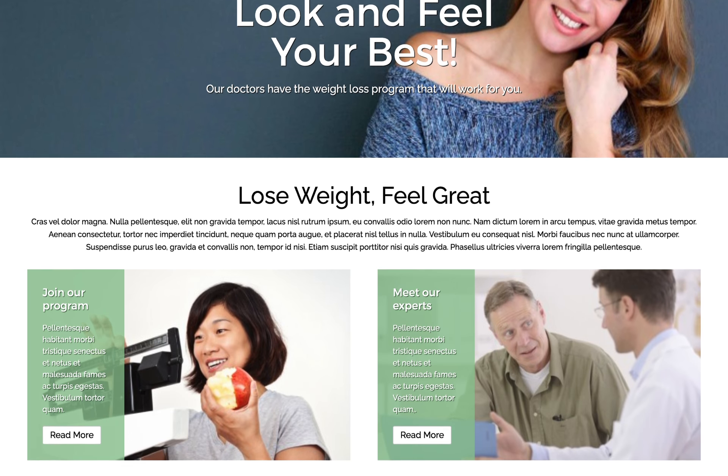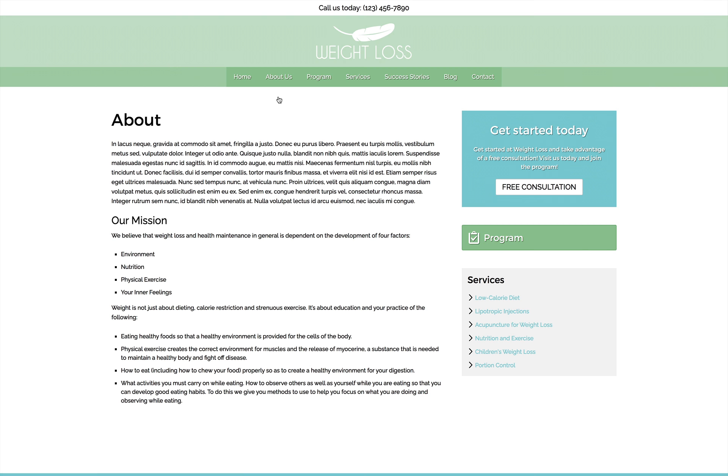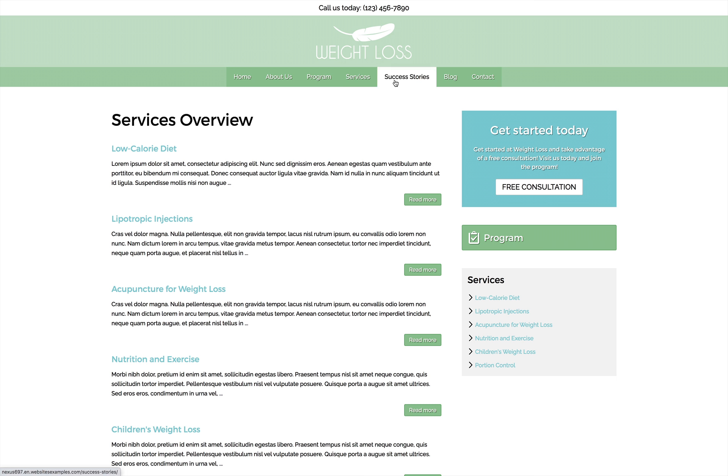Create an inviting online presence for your weight loss center that will convince visitors to take the first step in improving their health. The Weight Loss WordPress theme is a pre-built template that includes everything you need to get your nutritional counseling services online, with gorgeous images and comprehensive details about your programs and specialties.